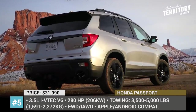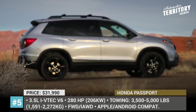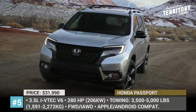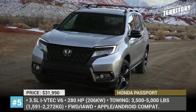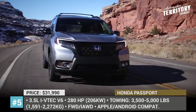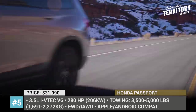Honda Passport. Back in 1993, the Passport was Honda's first entry into the rapidly expanding market of SUVs. However, it was not an independent model, but rather a rebadged version of the Isuzu Rodeo. The partnership between the two companies was ended in 2002, when the Passport was discontinued in favor of the Honda Pilot.